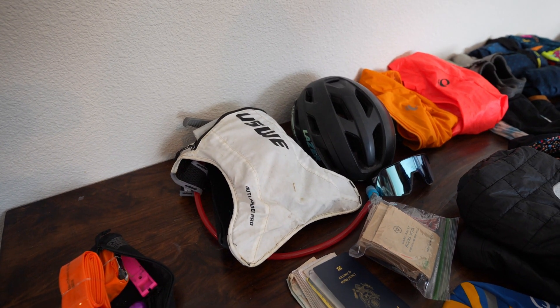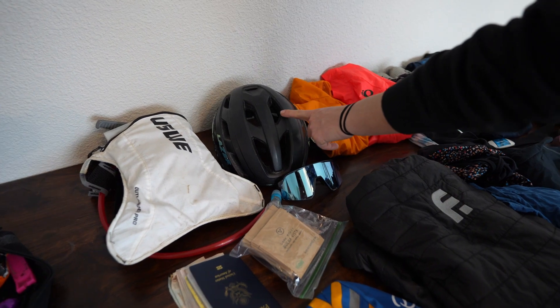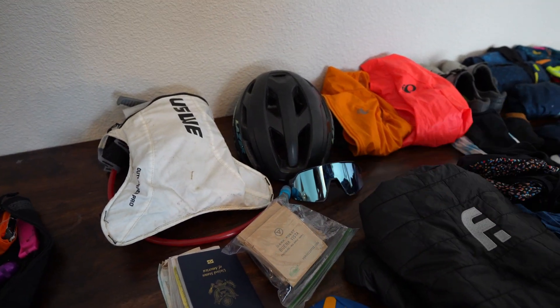Storage is a little bit smaller, so I am opting to run a pack. I have a Lazer helmet and some sunglasses.